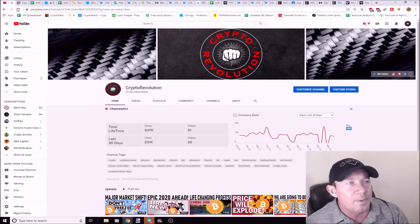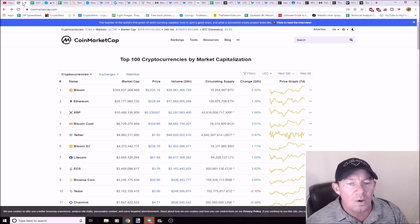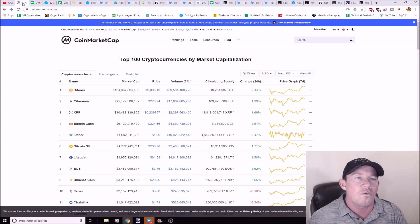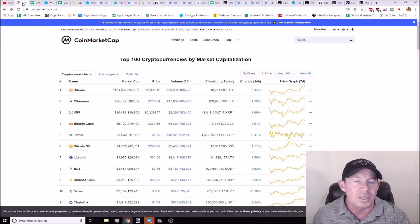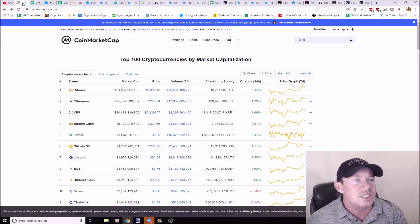Jumping right into the market today in crypto: green day overall, market cap of cryptocurrency at $258 billion. Bitcoin is just above $9,000 at $9,035.